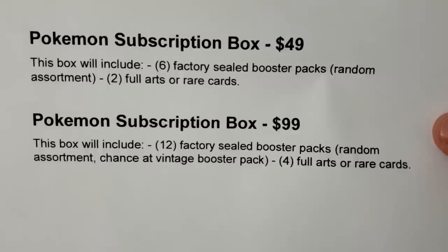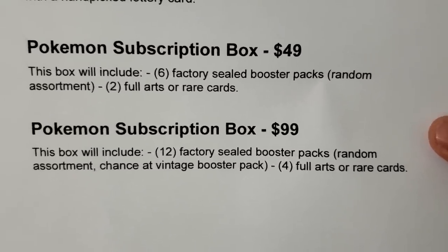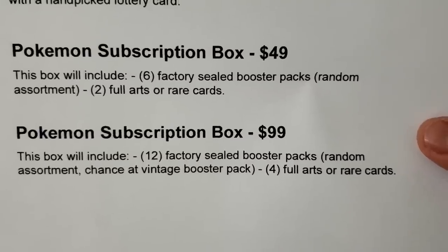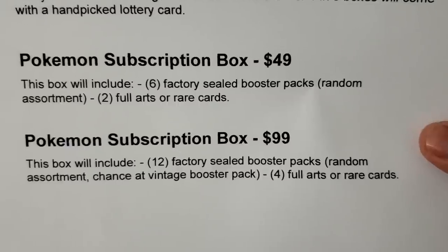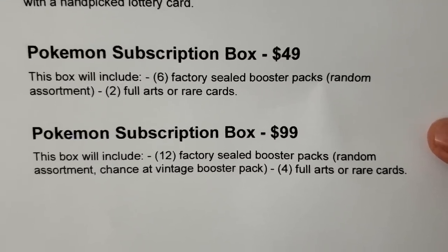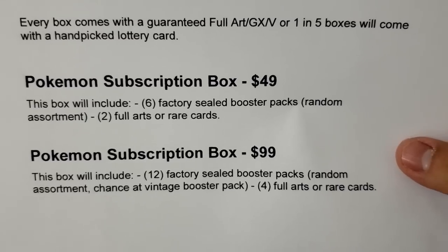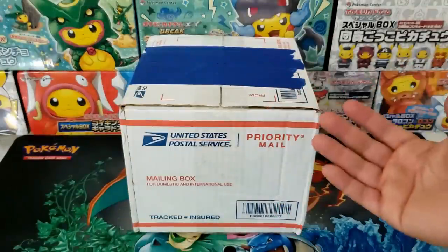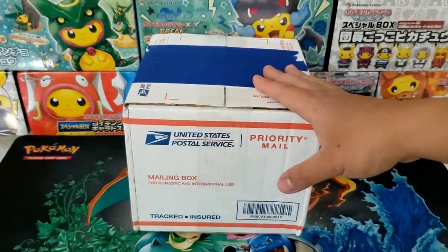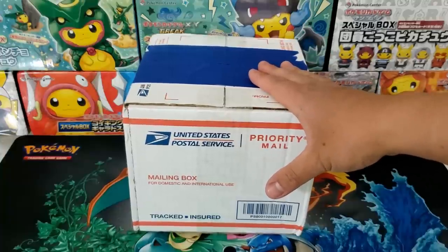At the $99 tier you get 12 sealed booster packs with a random chance at a vintage booster pack and four full art or rare cards. The only real difference is that chance at a vintage booster pack, but they don't list what they consider vintage — so maybe they'll just toss in a Shining Legends pack and call it vintage. I did buy the $99 tier.